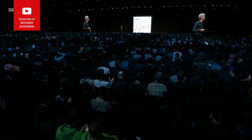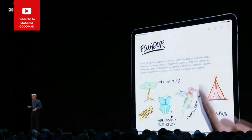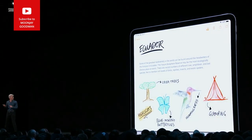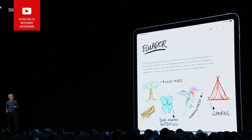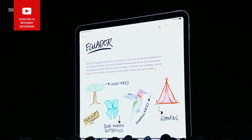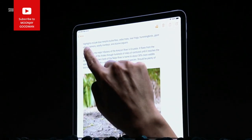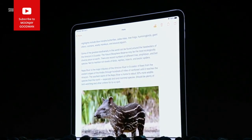Moving the cursor is easier than ever — just pick it up and drag it where you want it to go. For selecting text, put your finger down and drag out a selection. Want to copy or cut? A three-finger pinch to copy, a three-finger spread to paste.